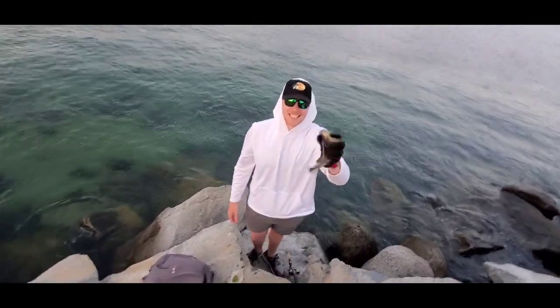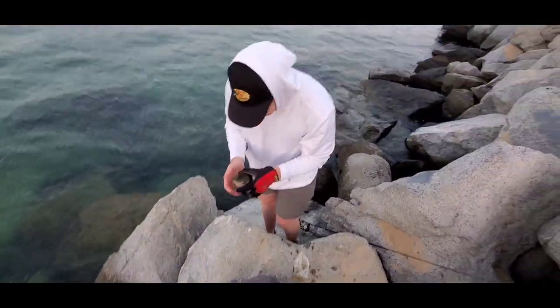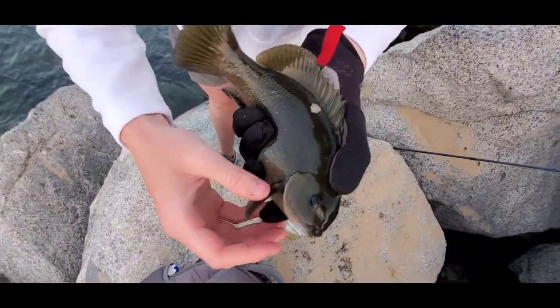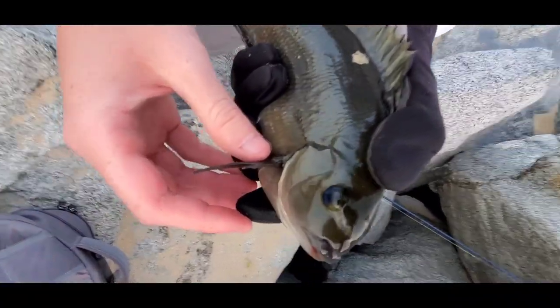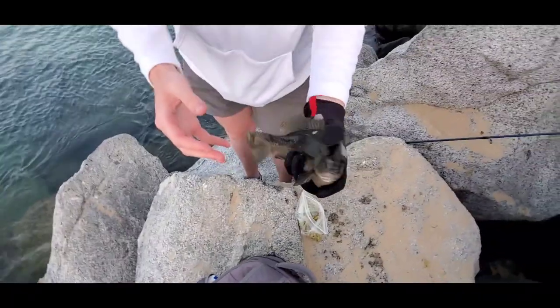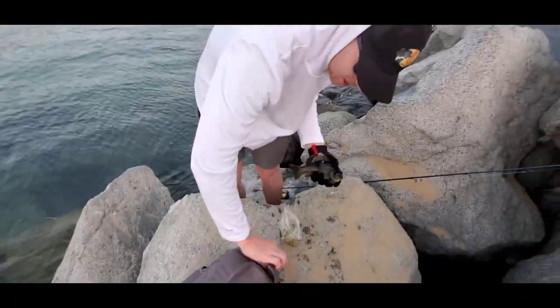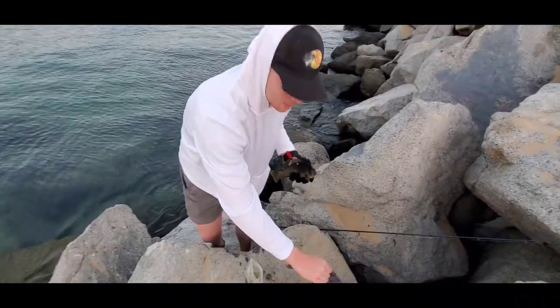Alright guys, I just caught my first opal eye! Let me show you why they call them opal eyes — if you get up close and get a shot of his eye, they're just beautiful little fish. They're really like these big sea perch things, and apparently they're really good eating, so we're gonna do a little catch-and-cook. We'll put them on ice right now.